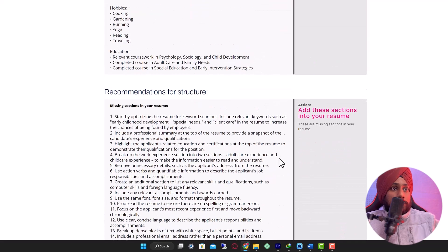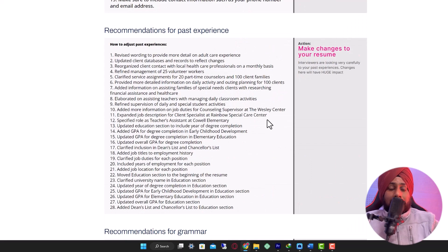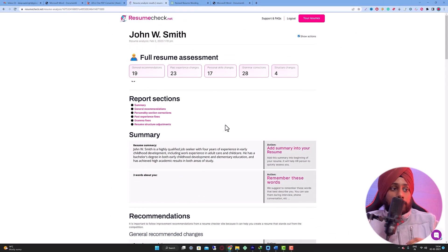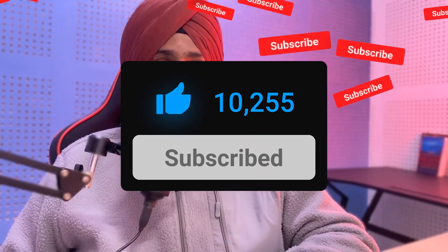That covers the full overview of how resumecheck.net works and how it can benefit your resume. You don't need to pay $9.90 — use the sample and audit in the description to evaluate it first. If it fits your criteria, then go ahead and pay. If you learned something, please like, subscribe, comment any questions, or share this with a colleague to help their professional life.